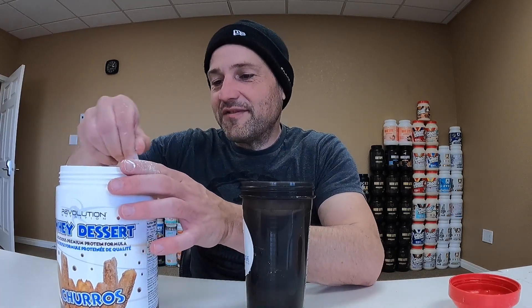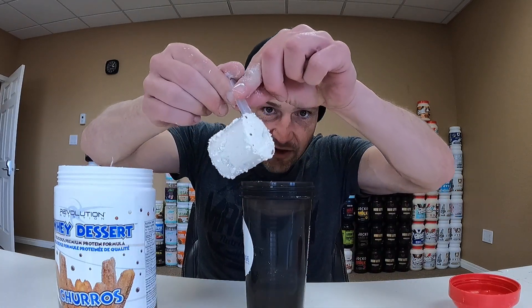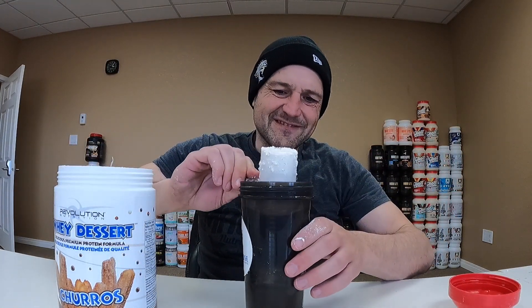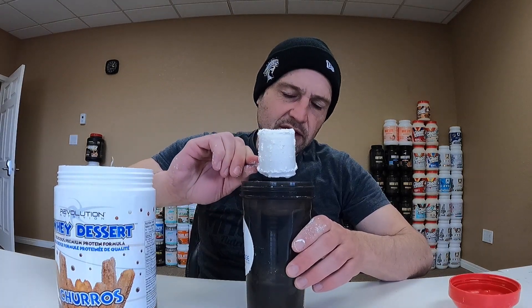Alright, Way Dessert Churros flavor from Revolution Nutrition. I'm putting 300 milliliters of water in my shaker cup and going in with one scoop. You can see the flavor pearls — they're all throughout the whey protein, these little dots. And the flavor pearls actually make it stick in the scoop. Let's give this a quick shake and see how it dissolved.